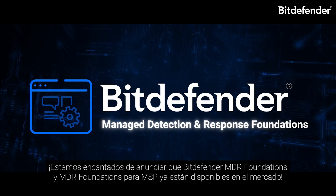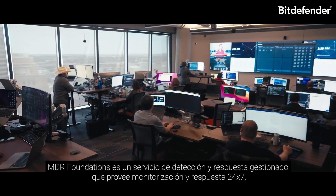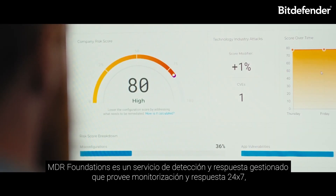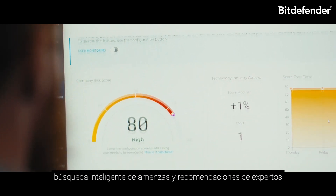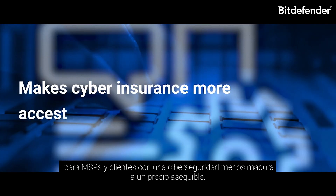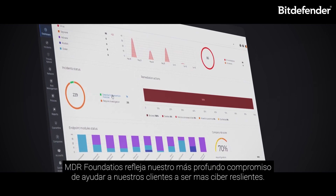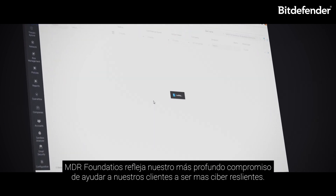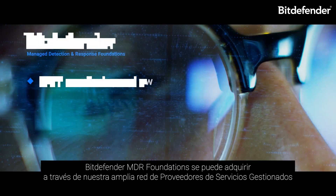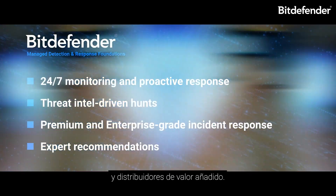Bitdefender MDR Foundations and MDR Foundations for MSPs are now generally available. MDR Foundations is a managed detection and response service that provides 24/7 monitoring and response, threat intel-based hunting, and expert recommendations for MSPs and less-mature-to-mature customers at an affordable price point. Built on our award-winning GravityZone platform, MDR Foundations reflects our deep commitment to making all customers more cyber resilient. It is available for purchase through Bitdefender's extensive network of MSPs and value-added resellers.